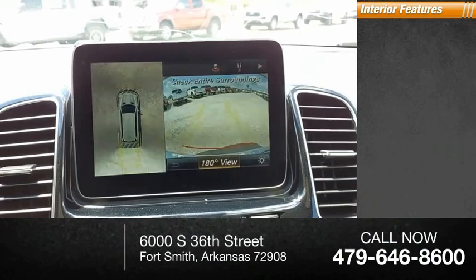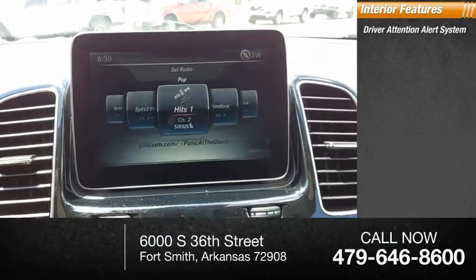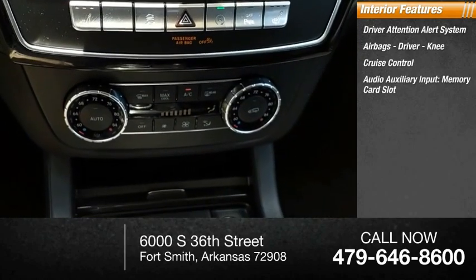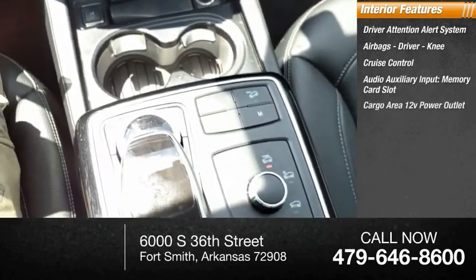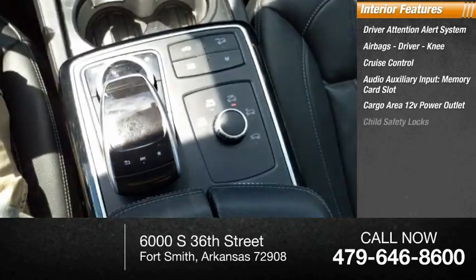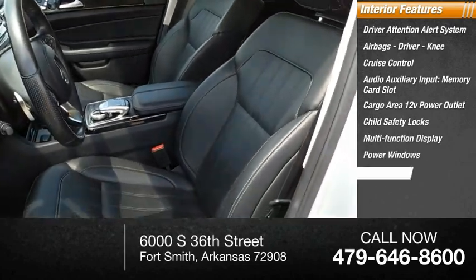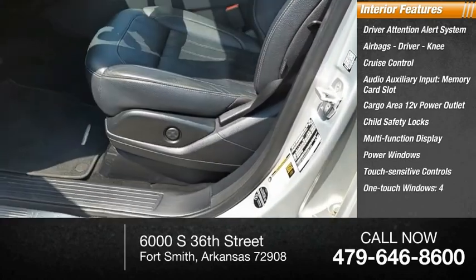Inside you'll find a driver attention alert system, airbags — driver and knee — cruise control, audio auxiliary input, memory card slot, cargo area 12-volt power outlet, child safety locks, multi-function display, power windows, touch sensitive controls, and one-touch windows, four.